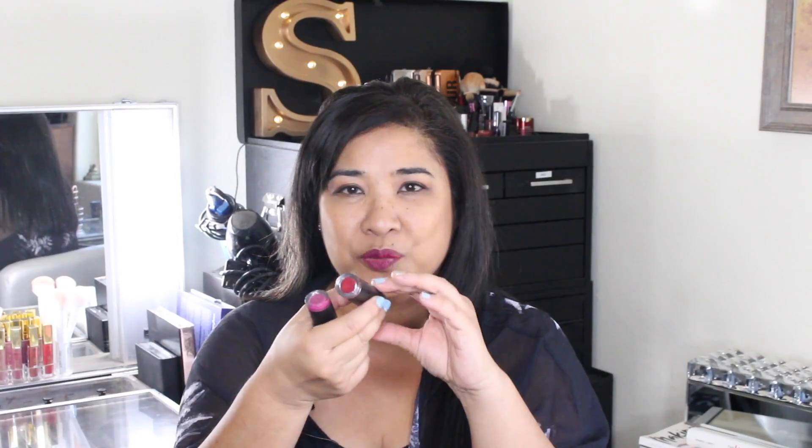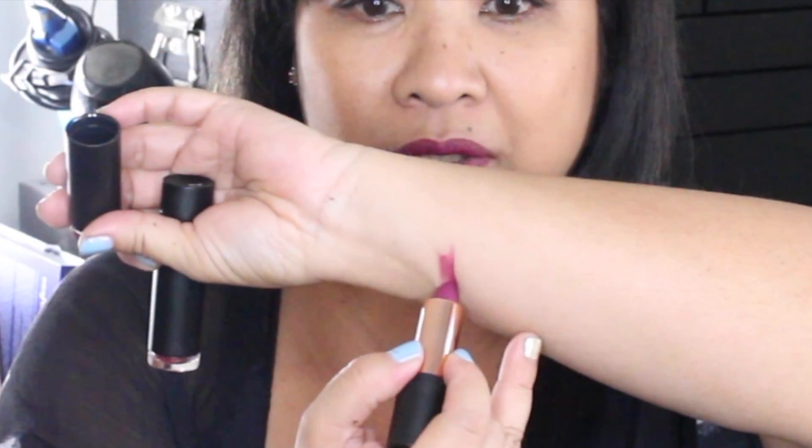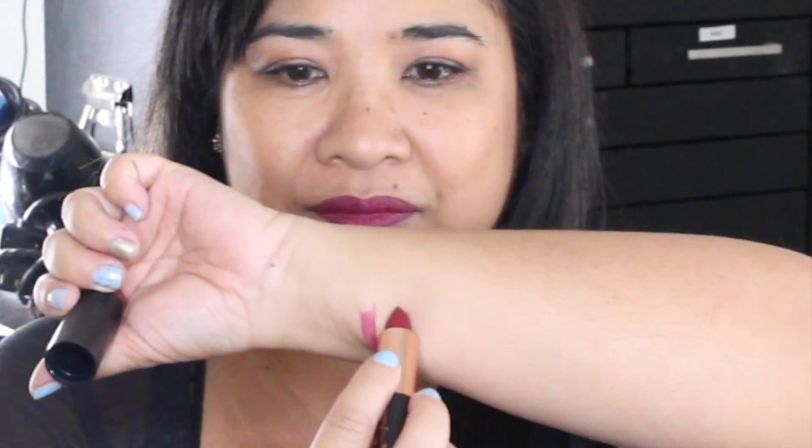This is shade two, which is Classic Red, and this is number five, which is Natural Pink. I have the Natural Pink on my lips right now. Let me go ahead and swatch these — here is number five, the Natural Pink, and number two, the Classic Red.